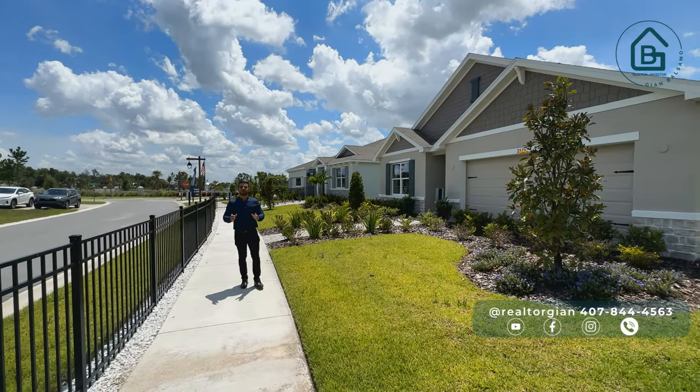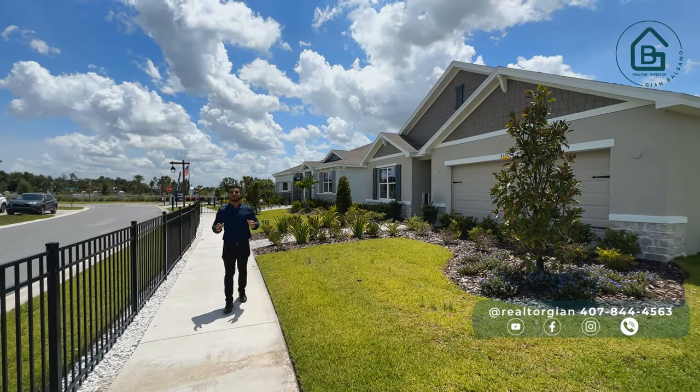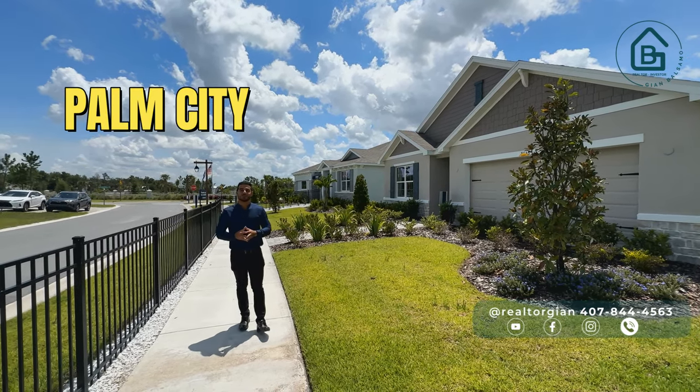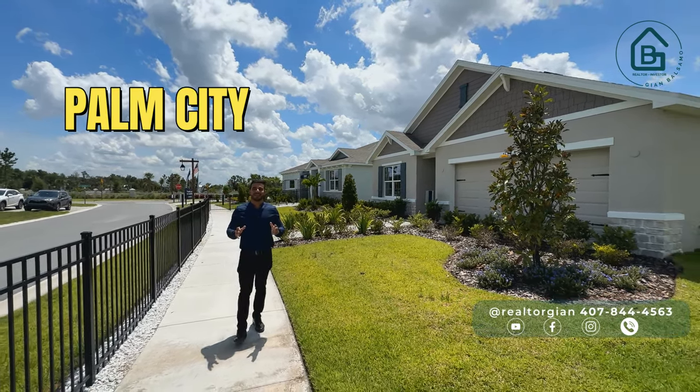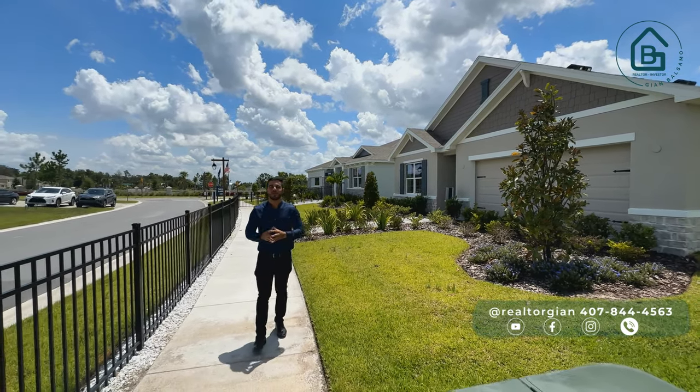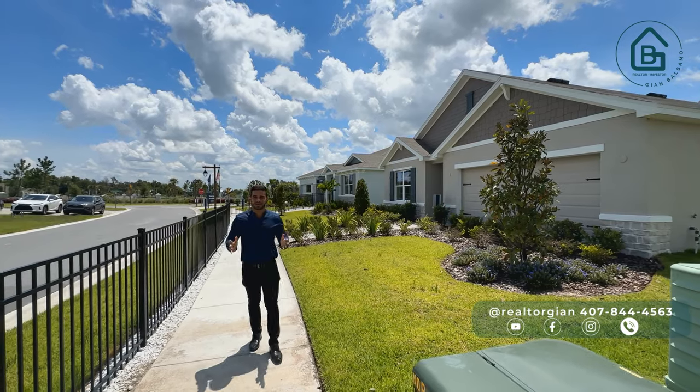Hey friends, welcome once again to a new video. Today I am in the city of Plant City, just 30 minutes from Tampa — a very quiet city in full development where we are going to find incredible prices.